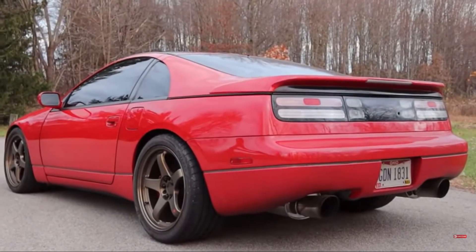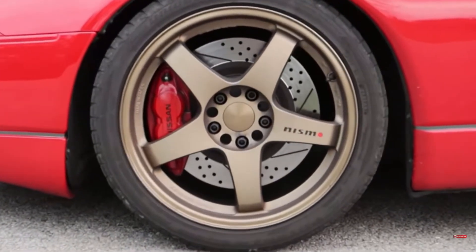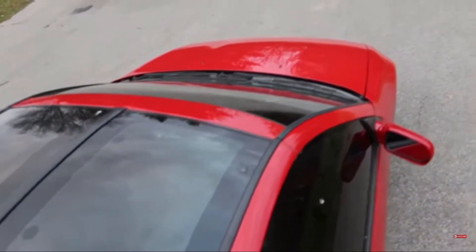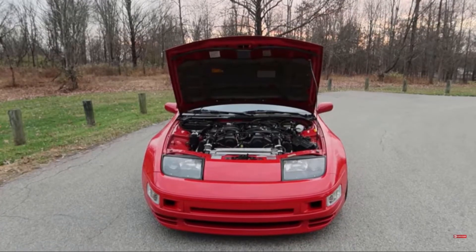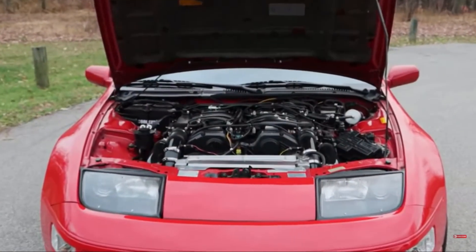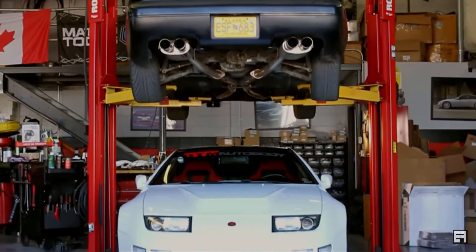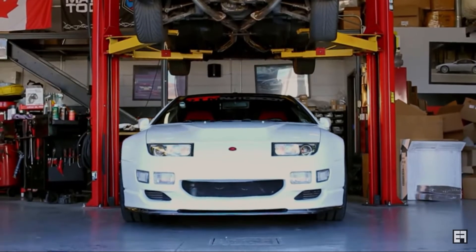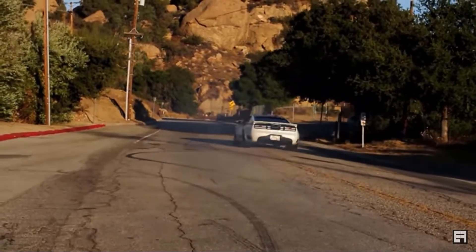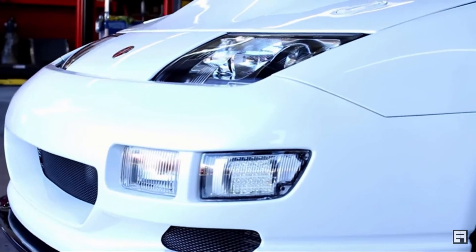When Nissan was testing out the handling of the 300ZX, it came out on top versus the Acura NSX and the Porsche 944. The headlights sit at a 60-degree angle to help keep the shape of the car. It has a top speed of 155 miles per hour and can go from 0 to 60 in 5.6 seconds. In Japan, there was an exclusive 300ZX version R model that had exclusive styling.